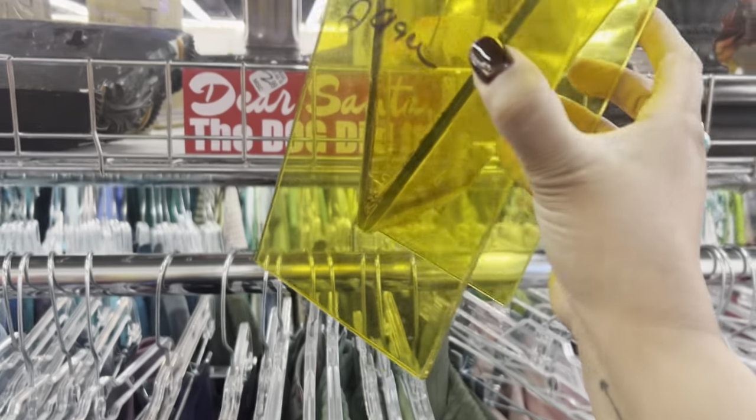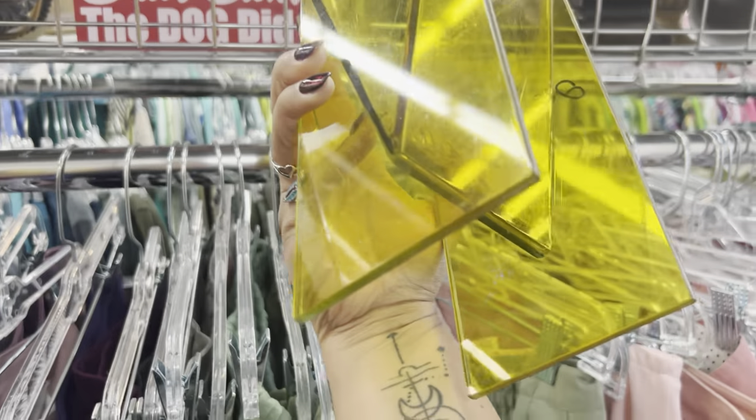Look at this retro yellow vase — it looks retro but it is modern, and for $2.99 I'm still going to leave it behind.